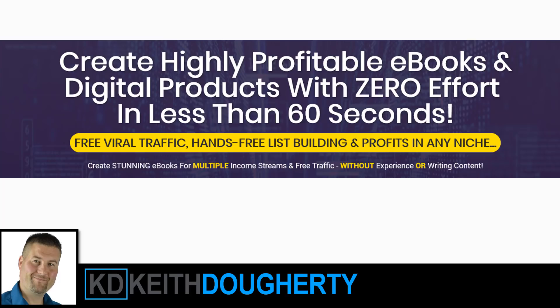Here's their headline from the sales page — you may see a different headline because they've been testing different ones — but basically it's: 'Create highly profitable ebooks and digital products with zero effort in less than 60 seconds. Free viral traffic, hands-free list building and profits in any niche. Create stunning ebooks from multiple income streams of free traffic without experience or writing content.'